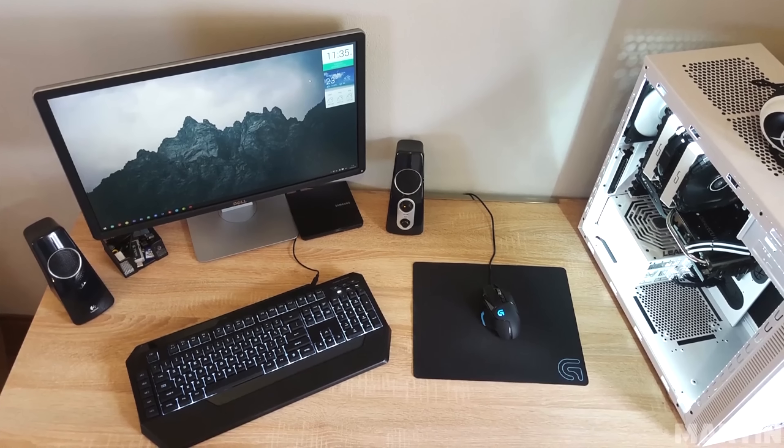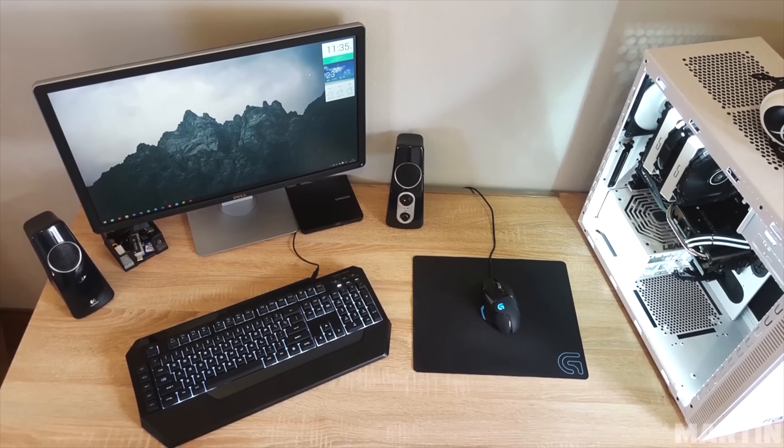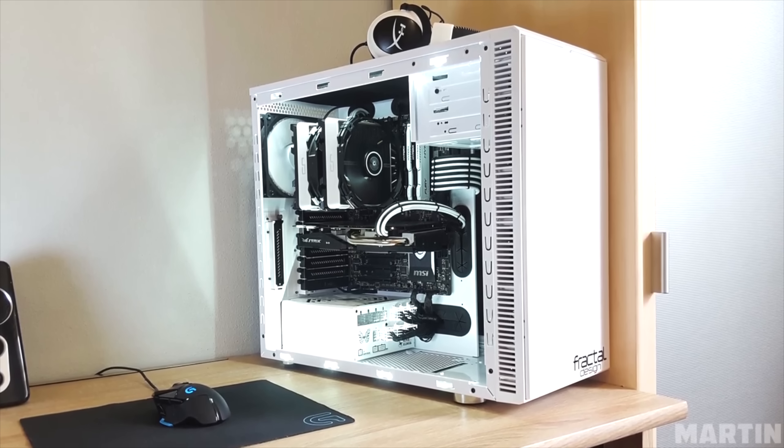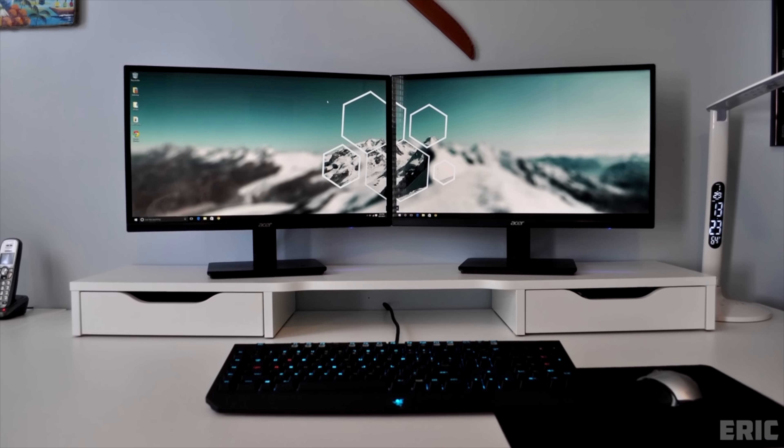From episode 39 we have Martin with a budget setup. Nothing too crazy but what got him the win was the simplicity and the beautiful white and black PC. Speaking of white and black, Eric was the winner of episode 41 with a very clean and minimalistic dual monitor setup.